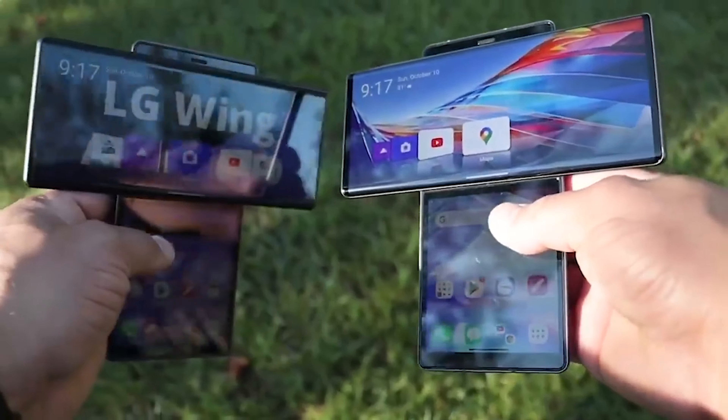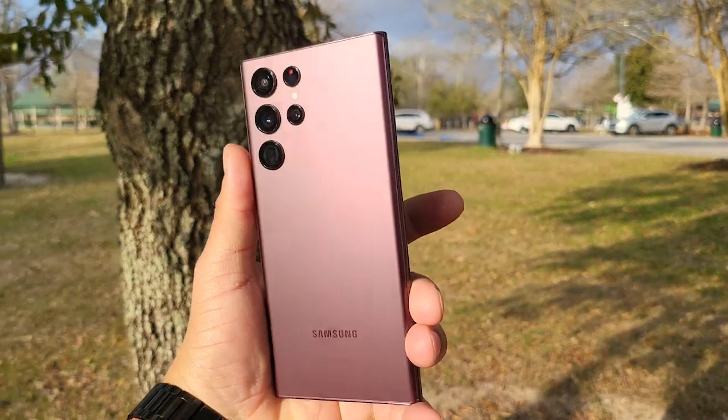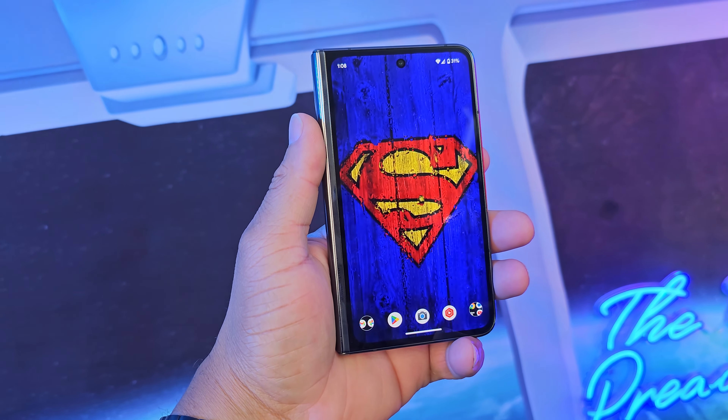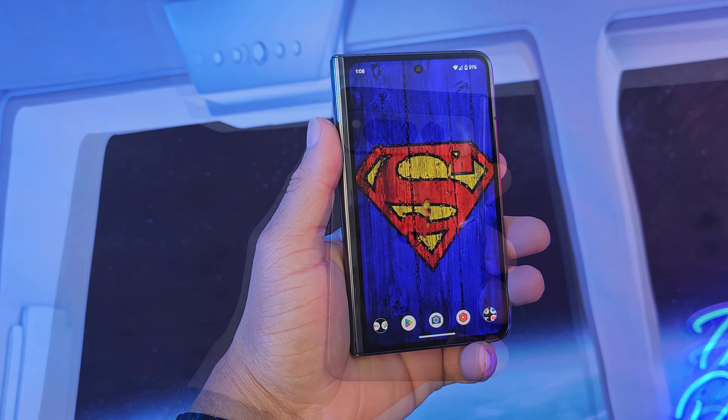So I'm an LG fan, as you know. I'm also a Samsung fan due to the versatility of the software Samsung brings to the table. I'm also a Google fan — somehow I cannot put my Google Fold down. But there's one device that I keep going to, and one device that's one of my favorites, and that is the Realme GT.